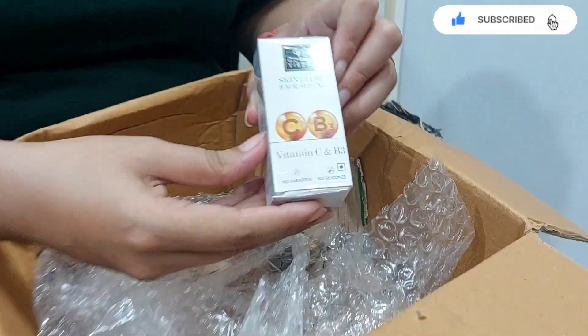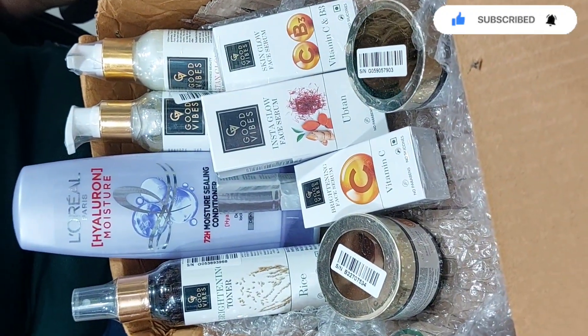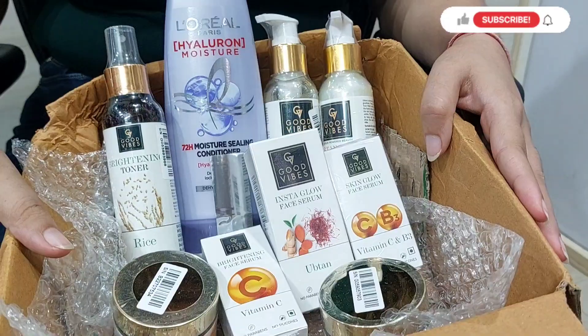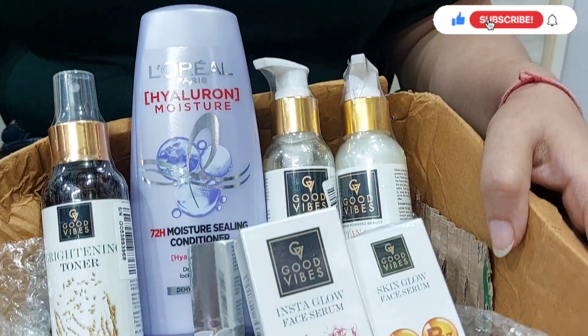The other product is Good Vibes Vitamin C and B3 Face Serum. I have a good collection of Good Vibes products now, so I will tell you which one works best for me. Thanks for watching, bye!